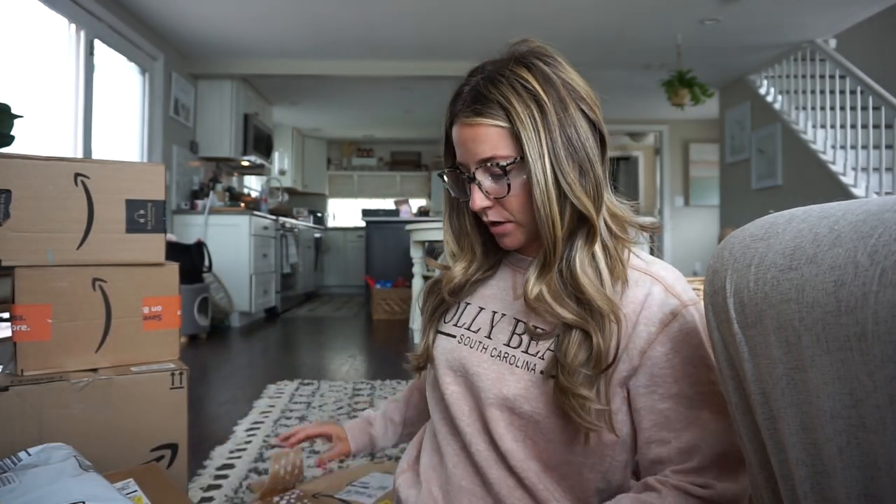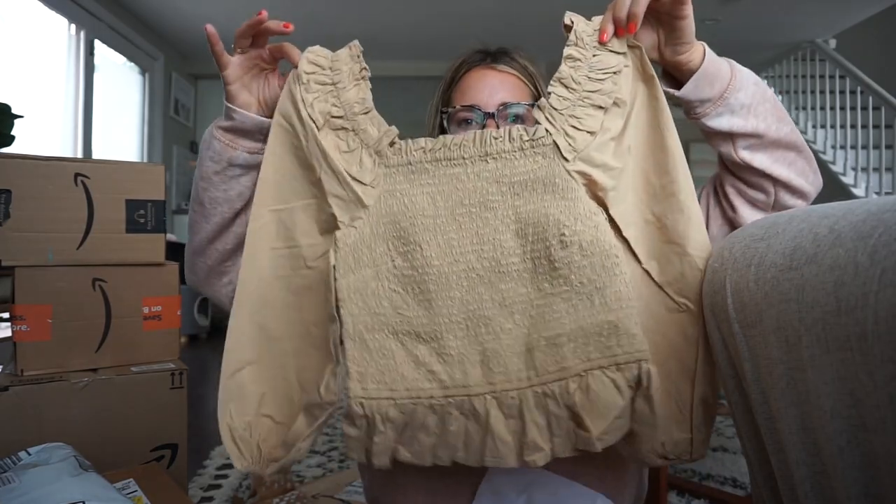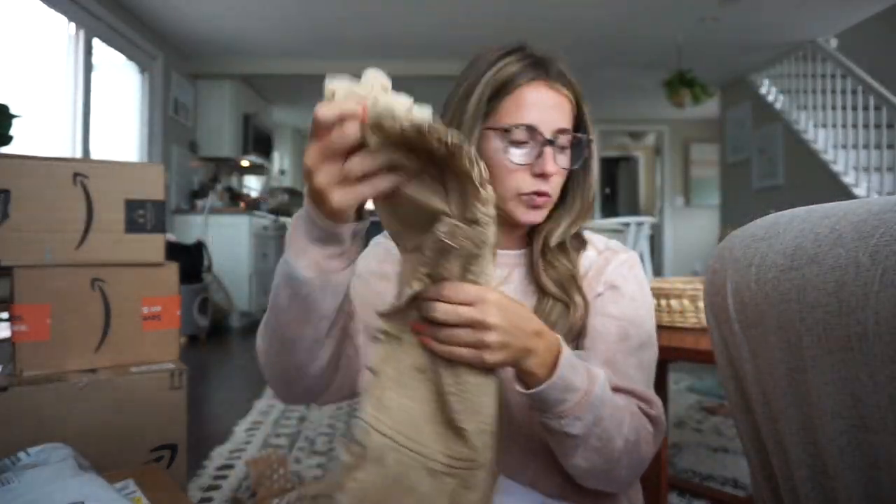I'm going to open them as we go. Oh, this is the drop shirt — that looks really cute! This will be good for fall, I think. It's like a little peplum with a puff sleeve and some ruffle details. Really cute.